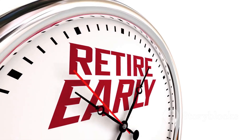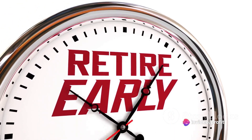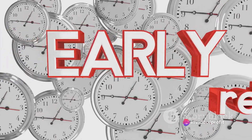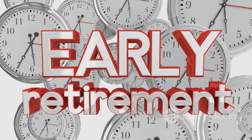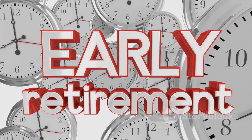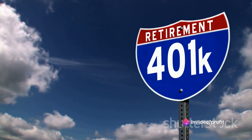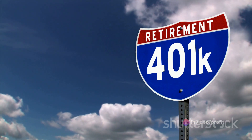Next, let's talk about required minimum distributions — or rather, the absence of them. Most retirement plans have a rule where, once you reach a certain age, you must start withdrawing a minimum amount each year. But with a Roth IRA, there's no such pressure. You can leave your savings intact for as long as you want, and you have complete control over when and how much you want to withdraw.